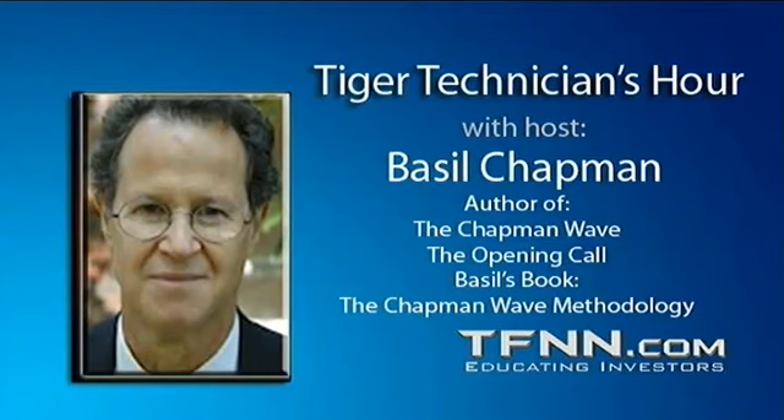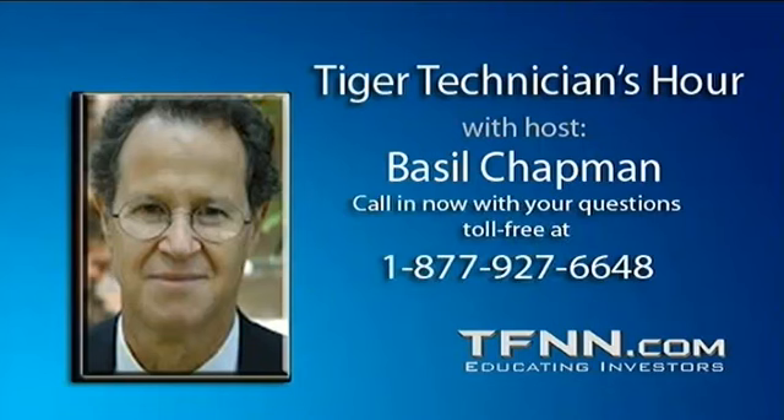Hi everyone, Basil Chapman, Tiger Technician's Hour. Thank you, Steve, for two great hours. Today being Wednesday, Larry Pesavento will come on straight off, meeting his program all the way through the afternoon until 6 o'clock with Tom O'Brien wrapping it all up. Of course, today we've got the Fed.